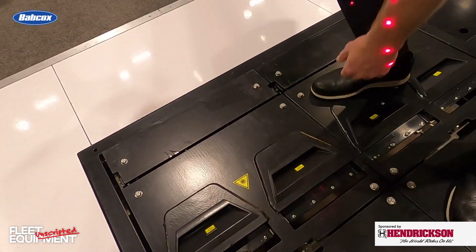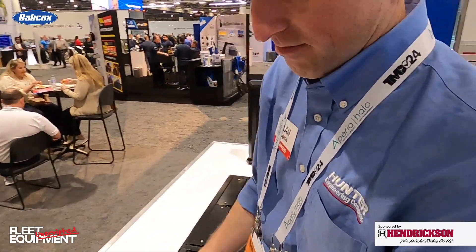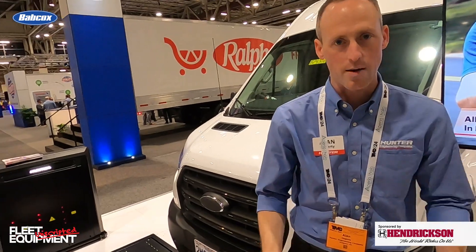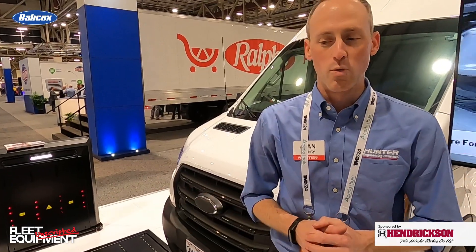It even has a shutter built in — basically a shield that protects the elements from dropping onto the glass that takes those readings with the laser and cameras inside the sensor. You can put it outdoors, but you would want an overhead cover. You wouldn't want to put it on an island in the middle of a parking lot — that wouldn't be suitable.